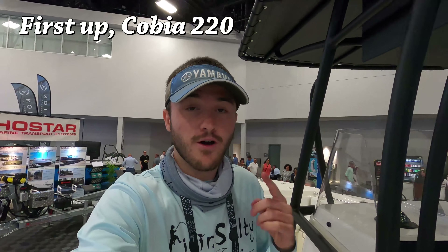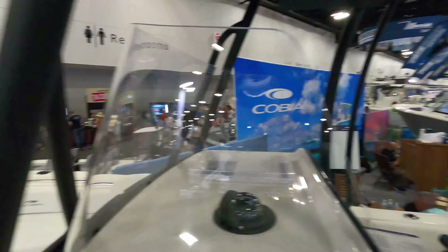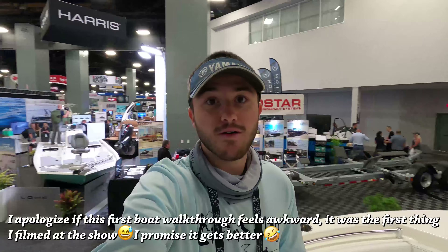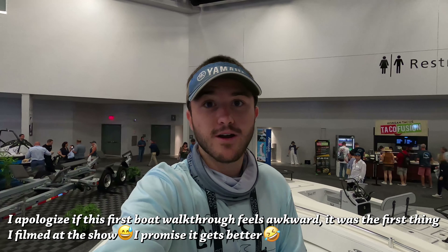Right now I am currently on the 2022 22-foot Cobia. It's got a single Yamaha 200 in the back and we are at the convention center of the boat show. I'm going to be walking you guys through this boat along with many others that I think are affordable and good starter boats.